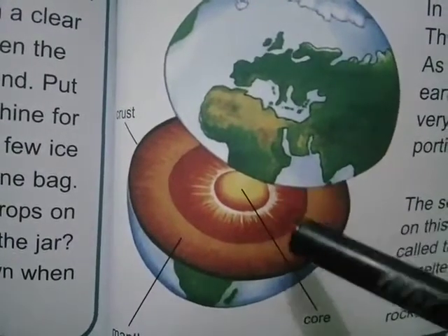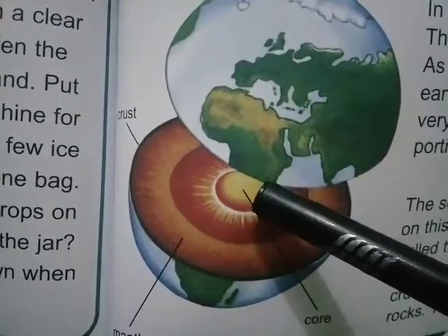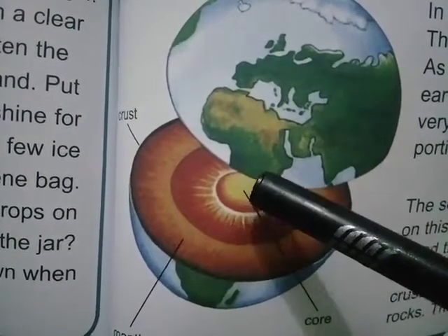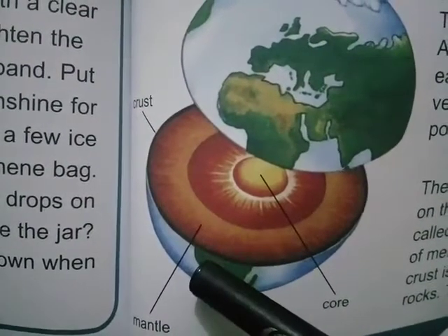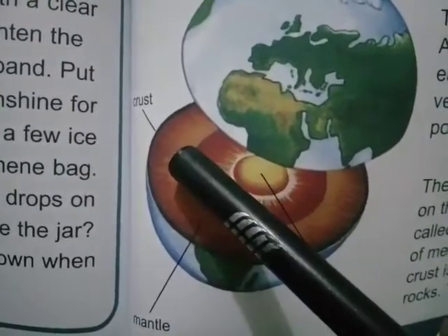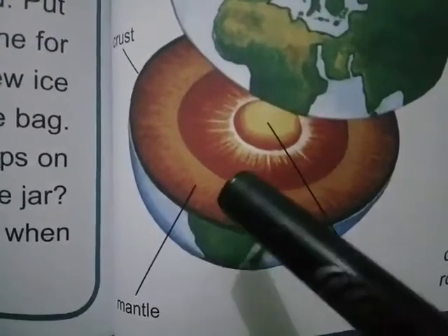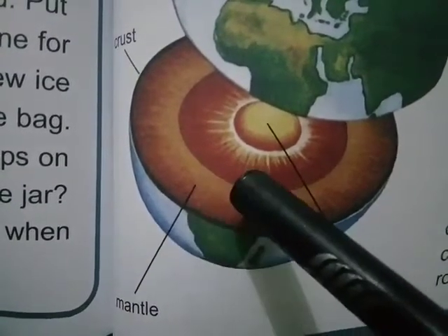The second layer is called the core. The center of the earth is called the core. It is very hot and made up of melted metals. The third layer is called the mantle. Between the core and the crust is the mantle. This layer is made up of rocks and is also very hot.